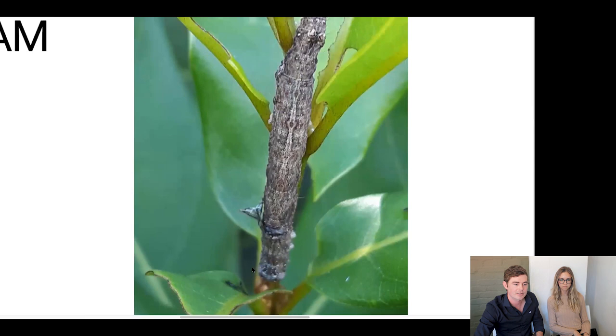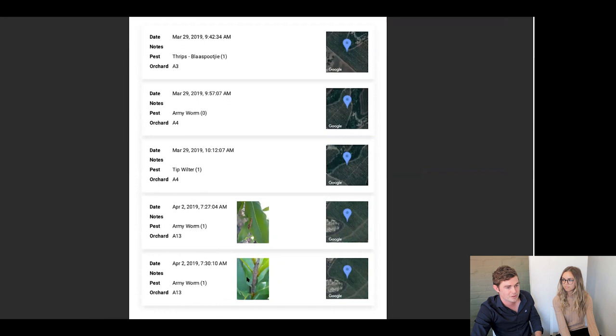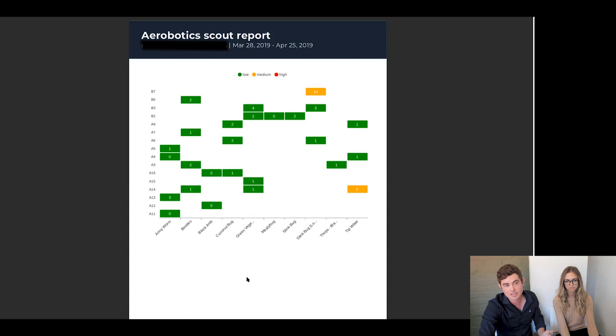You can make decisions based on this, or decide in some cases to walk to this location to go and verify what information was taken out in the field. We've had some good feedback from clients that have started using this, as well as suggestions on how to improve it. We're constantly developing, and if you start using this technology and these reports and you've got suggestions, please send those through to us — we'd love to hear from you.